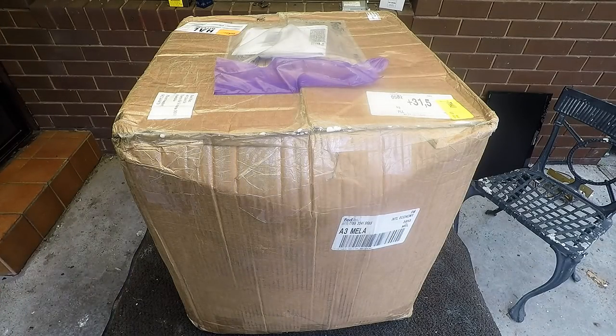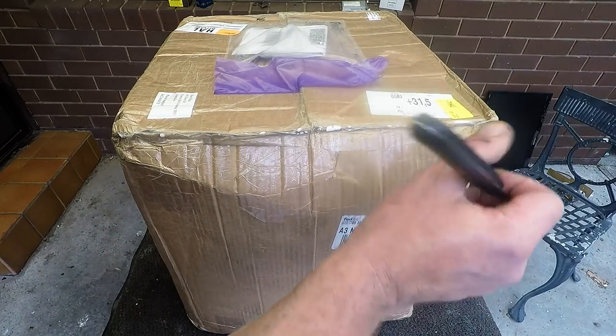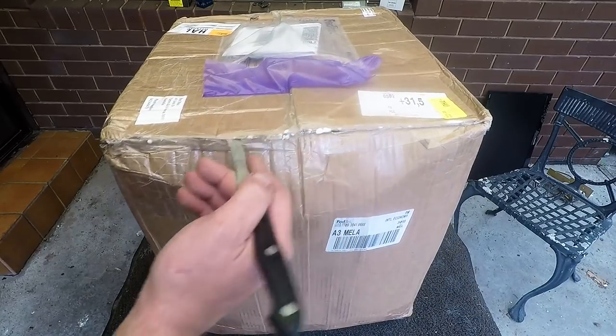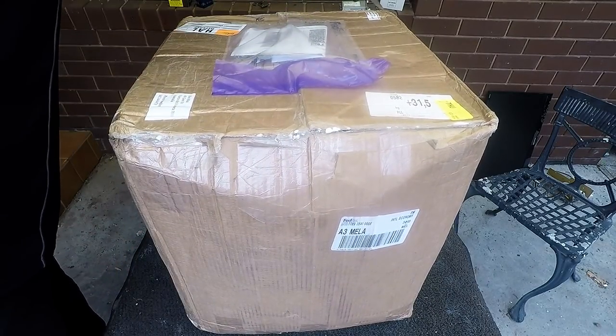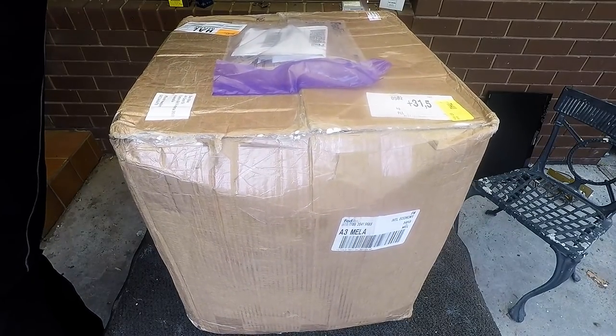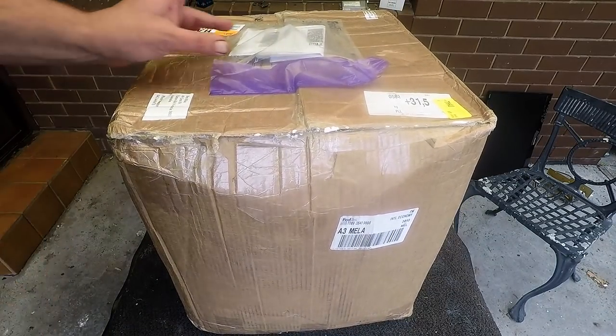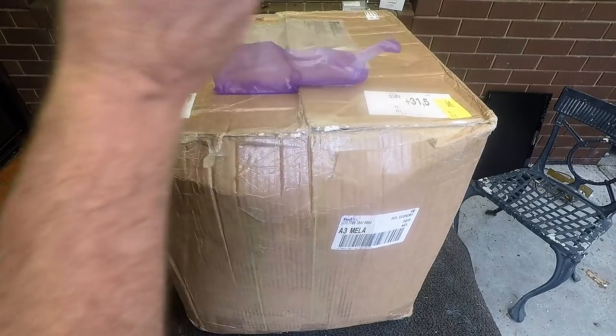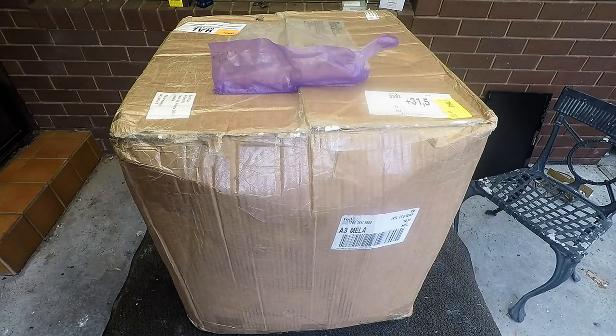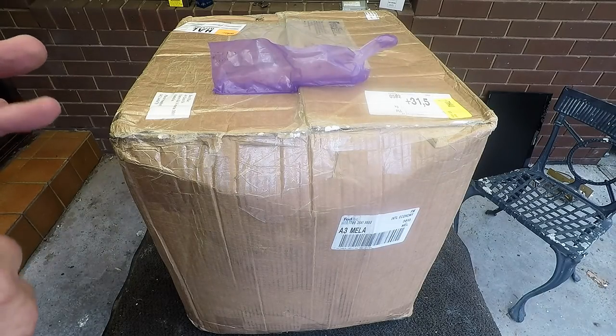Hi, G'day Scrappers! I got a delivery today. Well, I actually had to go and pick it up because it was just sitting at the post shop, at the delivery centre for so long. I've been waiting for this for quite a few weeks. I had one order done and it didn't go through, so I had to reorder.